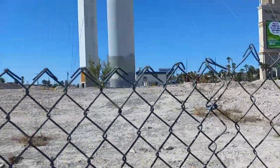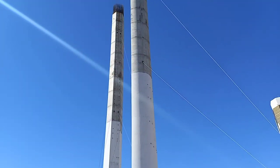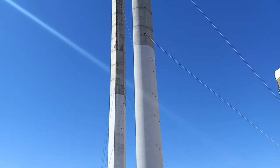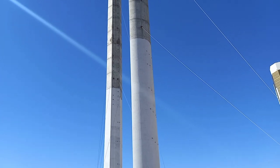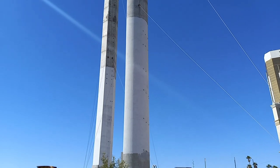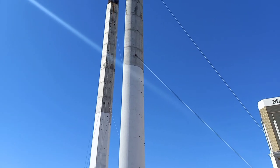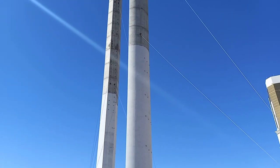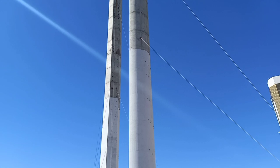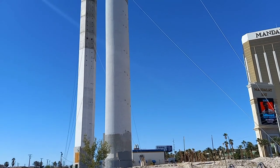We're taking a look at this land and these pillars. These pillars were the start of what was going to be a huge project announced in 2011 — the Skyview Las Vegas Super Wheel, a large Ferris wheel 500 feet tall with a total of 40 gondolas, each carrying up to 25 people.